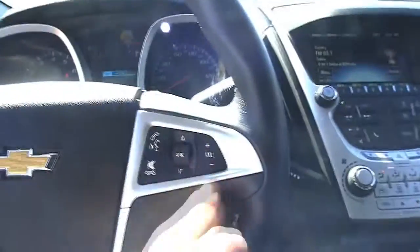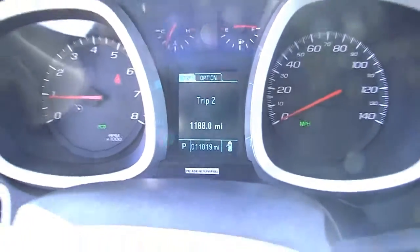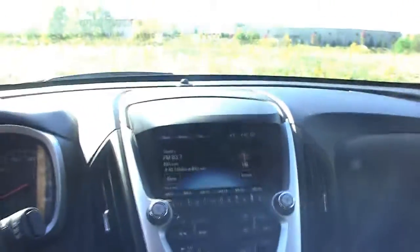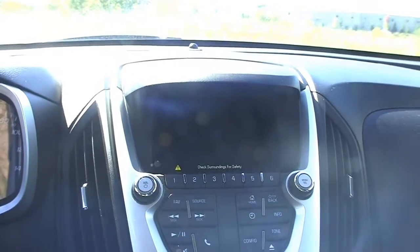Inside you have a cloth interior, power seats. It has cruise controls here and radio controls there. 11,000 miles. The color display, XM radio, and backup camera.